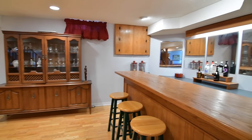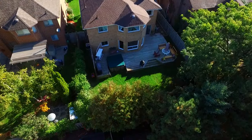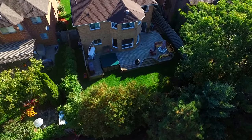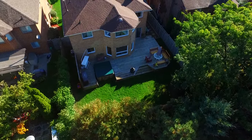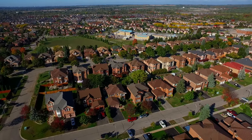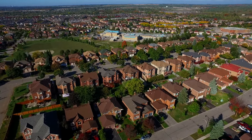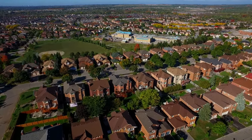Well situated within a great neighbourhood, this home is close to both public and Catholic schools, public transit, parks, a tennis court, and a nearby shopping plaza for everyday conveniences. It's just a short drive to the Durham Centre shopping plaza, GO Transit, and golf courses, and has quick and easy access to Highway 401.